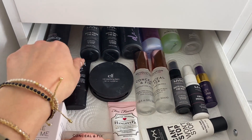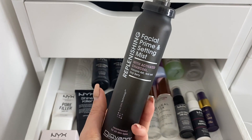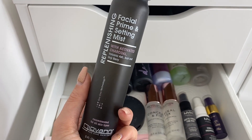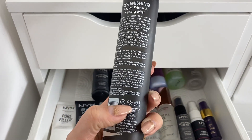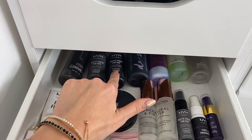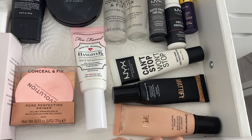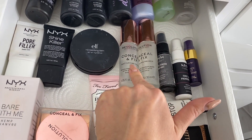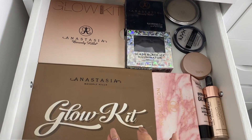In here we have primers, setting sprays, and primer sprays. This new brand I recently discovered, Giovanni Eco Chic, is amazing — my oily skin literally loves it, and it's vegan and cruelty free. I also love this NYX matte finish setting spray and the Urban Decay De-Slick. My favorite primers are these ones — I'm obsessed with one in particular right now. The ones that work best are the ones good for oily skin.